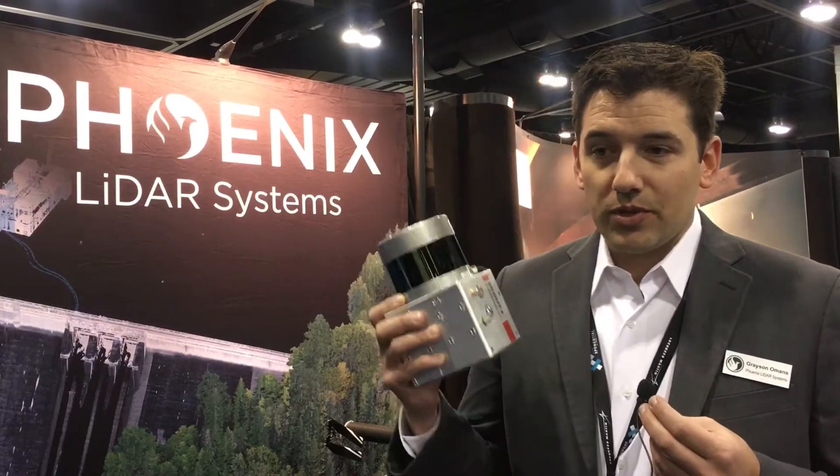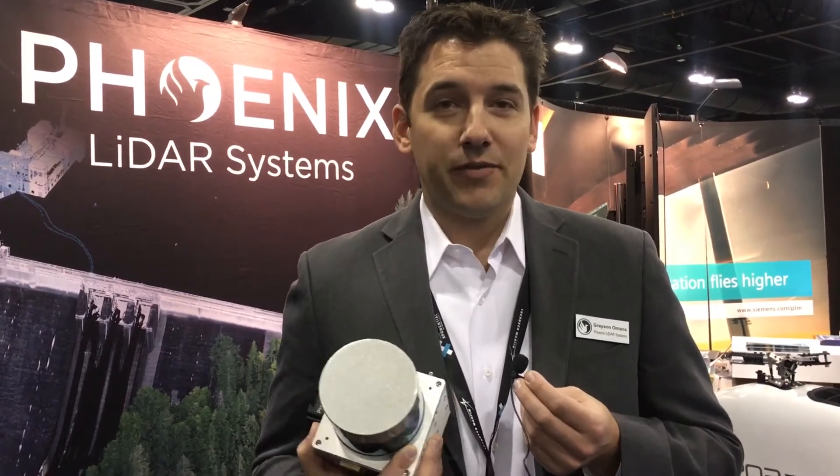In addition to the Scout Ultra, we're launching the Scout 32 which features the Velodyne HDL-32, and the Scout 16 which features the Velodyne Puck that we're all familiar with. In addition to that we have the Mini Ranger and the Ranger LR. If you're in the area, please join us at booth 735 at AUVSI.